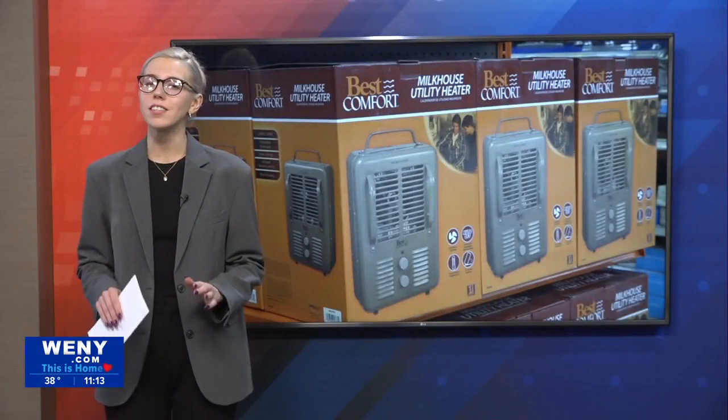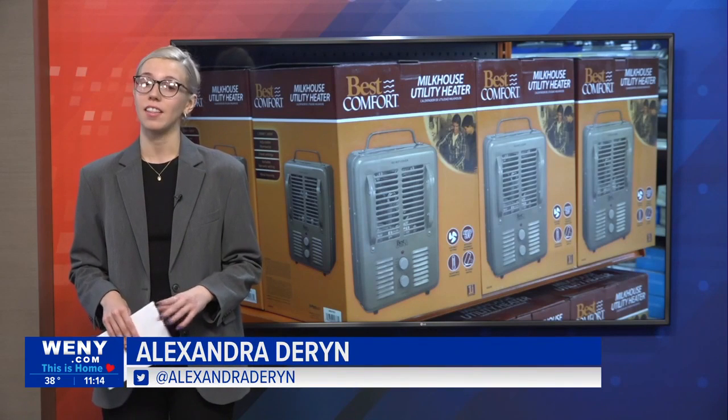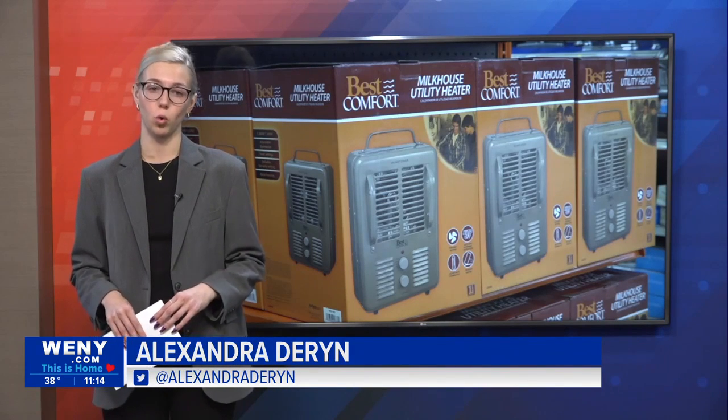As the weather overall continues to trend cooler, WNY's Alexandra Dern headed down to the Dewitt Center in Horsesides for some safety tips for household heating appliances. Alexandra talked to a sales associate about why it's important to know the ins and outs of these household heating appliances, especially with winter around the corner.